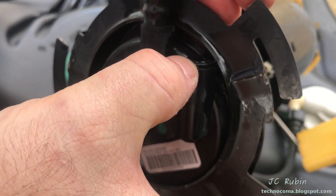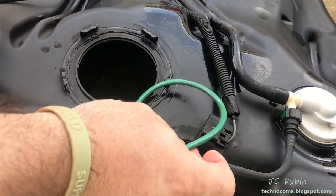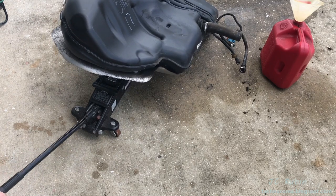During the removal of the pump, the rest of the connector had broken off clean. I lift off the old O-ring.